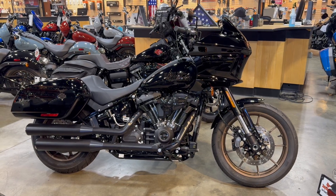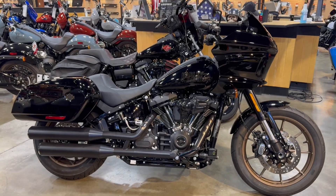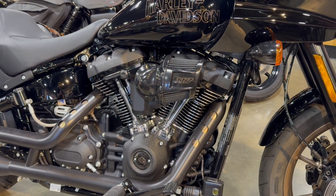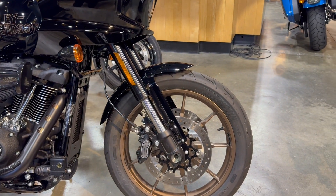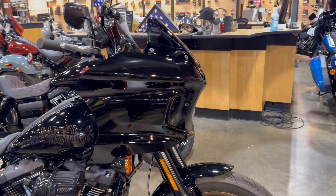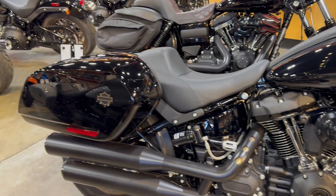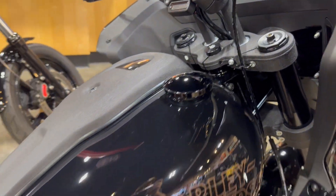Hey riders, we're here with a 2024 Harley Davidson Lowrider ST. This is the color vivid black and this bike comes with the 117 Milwaukee 8 engine. We have the dual disc braking system with the inverted forks, that beautiful FXR inspired fairing. And this bike does come with some customizations — it has the Screaming Eagle Öhlins upgrades.